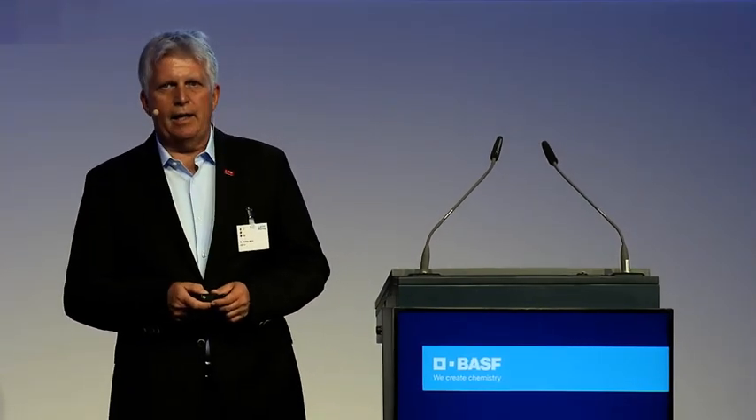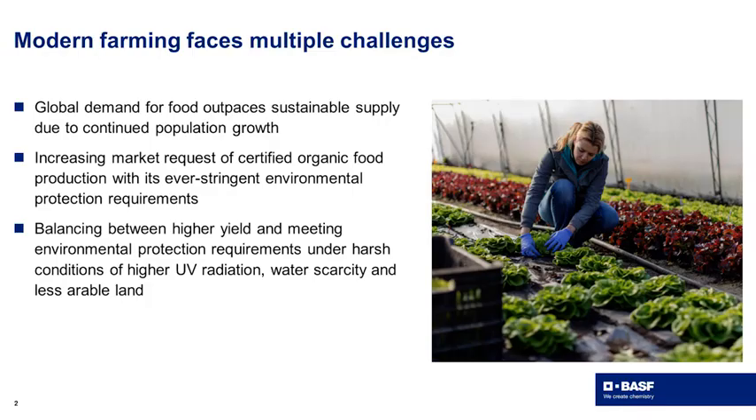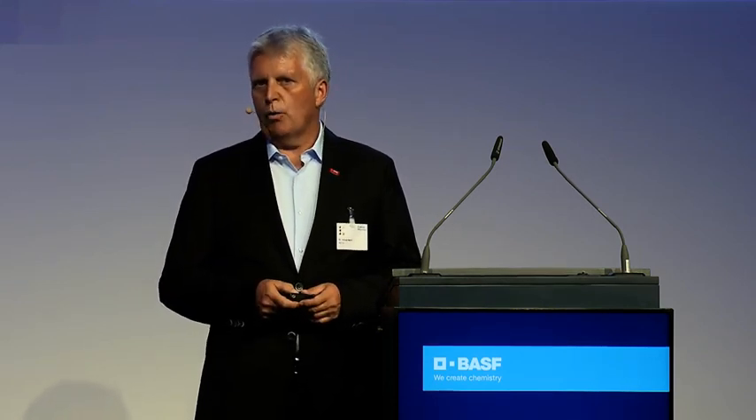Starting with the situation we are in: we are facing a growing world population, so a continuous supply of food is absolutely key. There is a growing demand for organic food production based on very stringent environmental protection requirements. Modern farming faces the challenge of balancing increased yield for foods and vegetables together with these environmental requirements, and also under conditions of harsh climate, less arable land, and water scarcity.